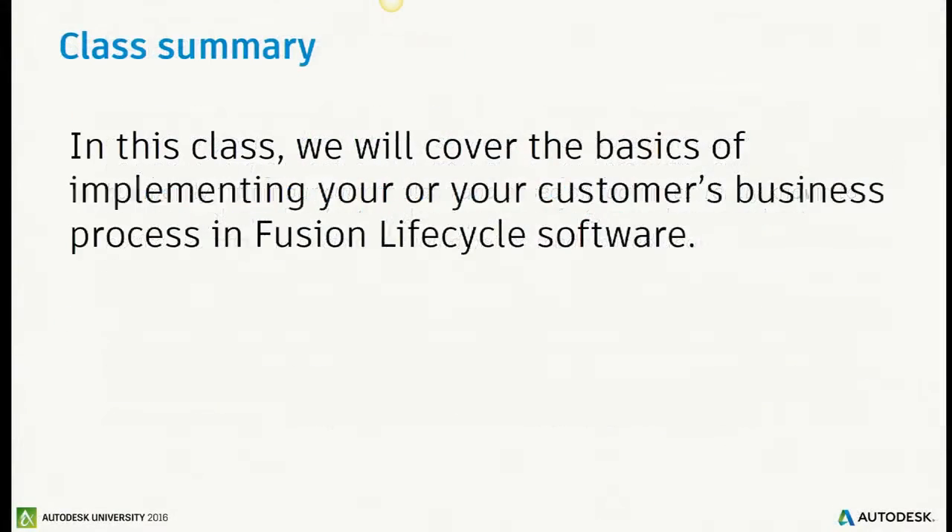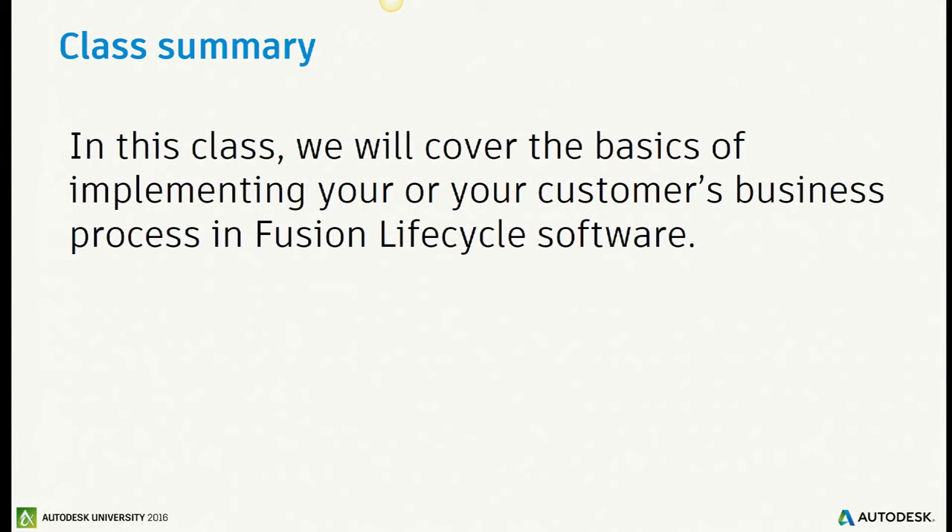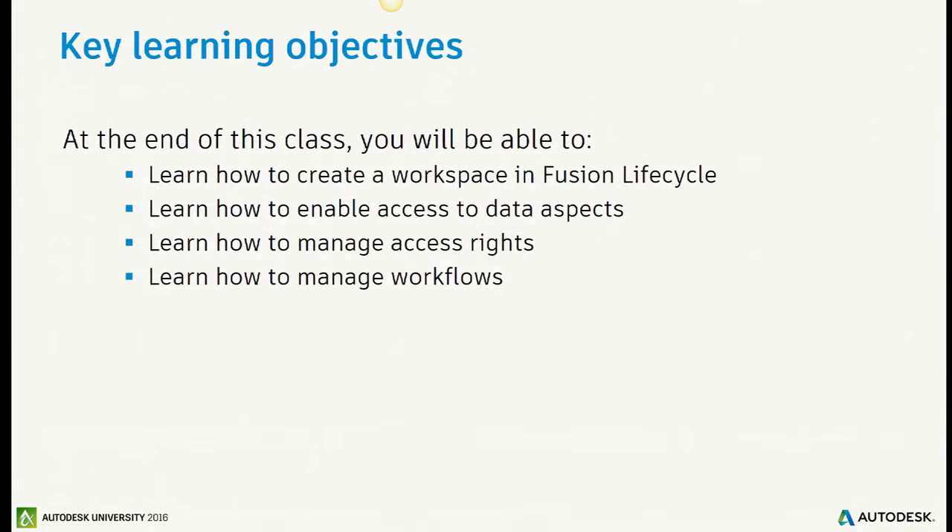Let's get into the class summary. The class switched a little bit — we were going to talk about Fusion Team, but this is all Fusion Lifecycle with the classic user interface. The key objectives are to learn how to map your requirements into workspace configuration. I want to share real experience with PLM and show how I would configure Fusion Lifecycle from scratch. Workflows, relationships, and attributes are the big ones.